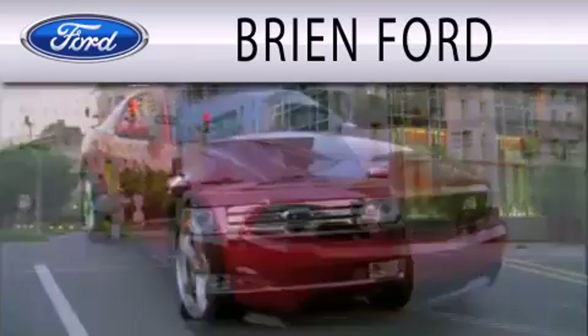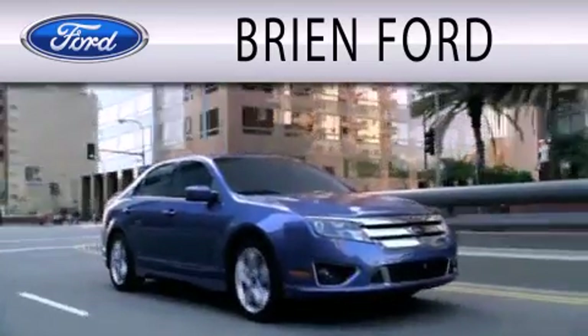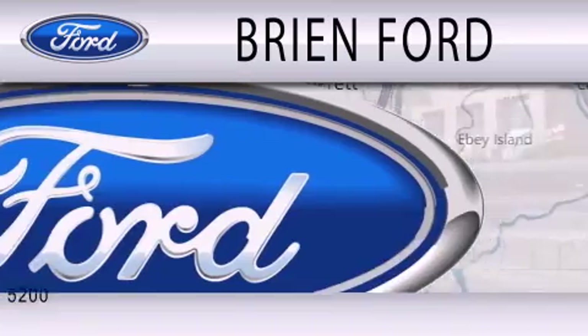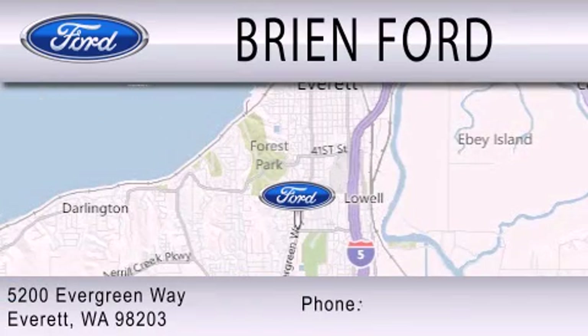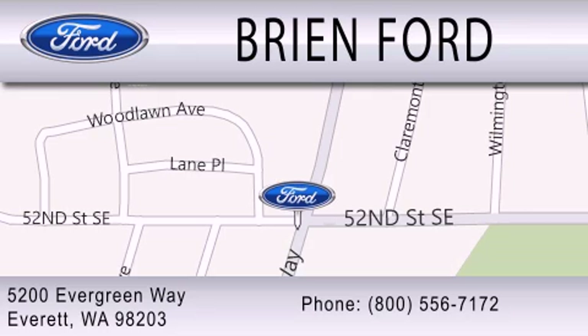Brian Ford is dedicated to doing everything possible to ensure that the experience you have selecting your next vehicle is as pleasant as possible. We are located at 5200 Evergreen Way in Everett.